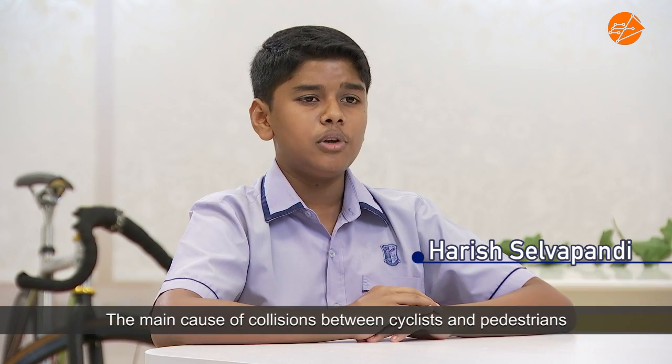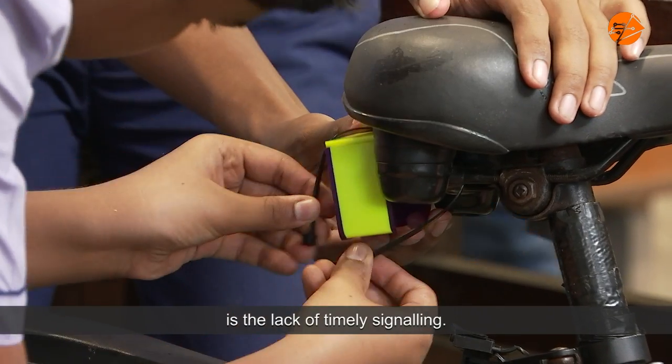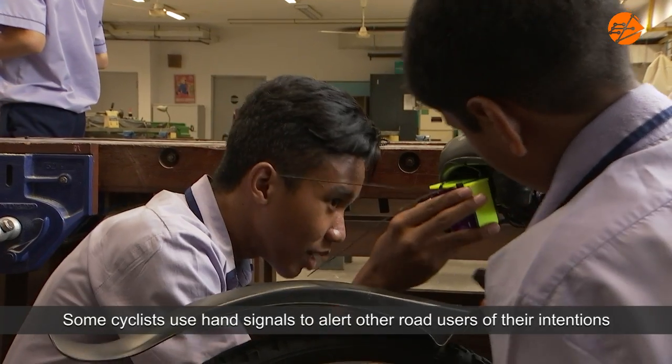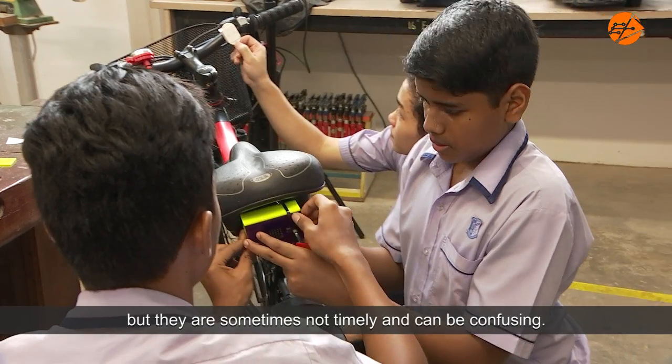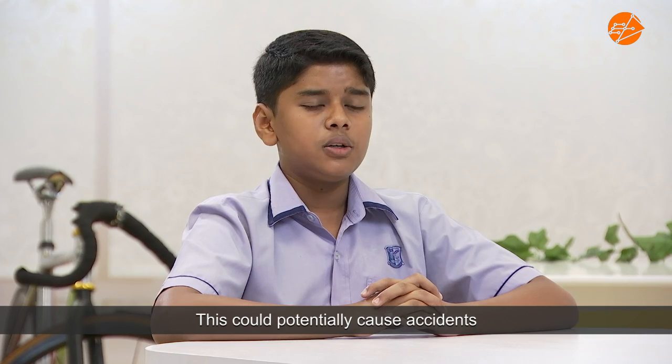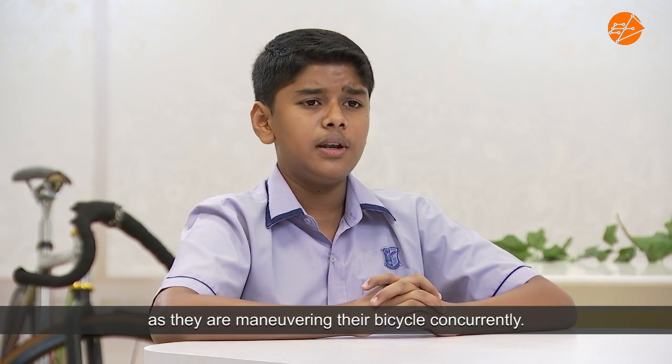The main cause of collisions between cyclists and pedestrians is the lack of timely signalling. Some cyclists use hand signals to alert other users of their intentions, but they are sometimes not timely and can be confusing. This could potentially cause accidents as they are monitoring their bicycle concurrently.